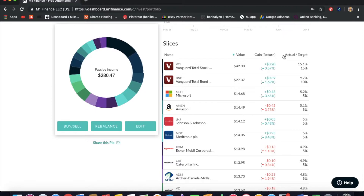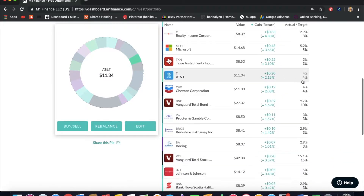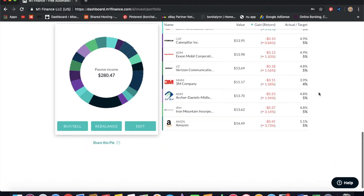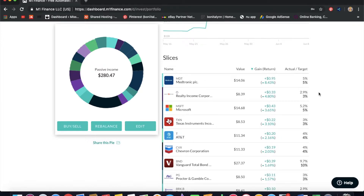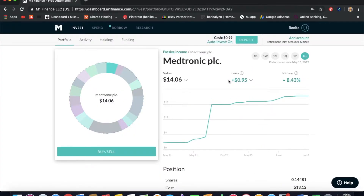Here are all of my stock picks. I'm going to sort them by gain and go down the list in terms of who's winning and who's not doing so well. On the right you can see my allocations. I'm going to go through all of these today — I'll show you how much I have, what I've gained, and what it costs in the market.